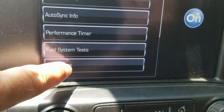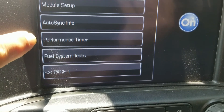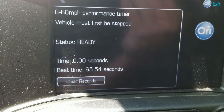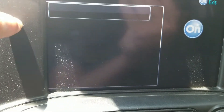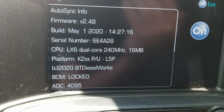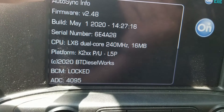Fuel system test - not tried it, but it sounds like it could be helpful. Performance timer - not tried it, but that could be pretty cool to play with. AutoSync info - that's where you get your firmware update and all that when the ignition is off. It tells you the BCM is locked, the build, serial number, and all that stuff.